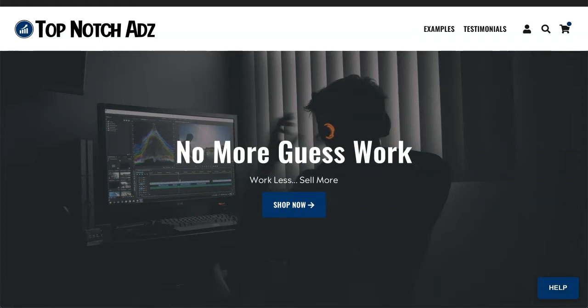Hey there, Eartha here. In this video I want to introduce you to a new service that I became aware of called Top Notch Ads. This service is a video creation service for people that own e-commerce stores or are dropshippers who want video ads to run on Instagram or Facebook that draw people's attention to a specific product and drive them to your store so you can make sales.